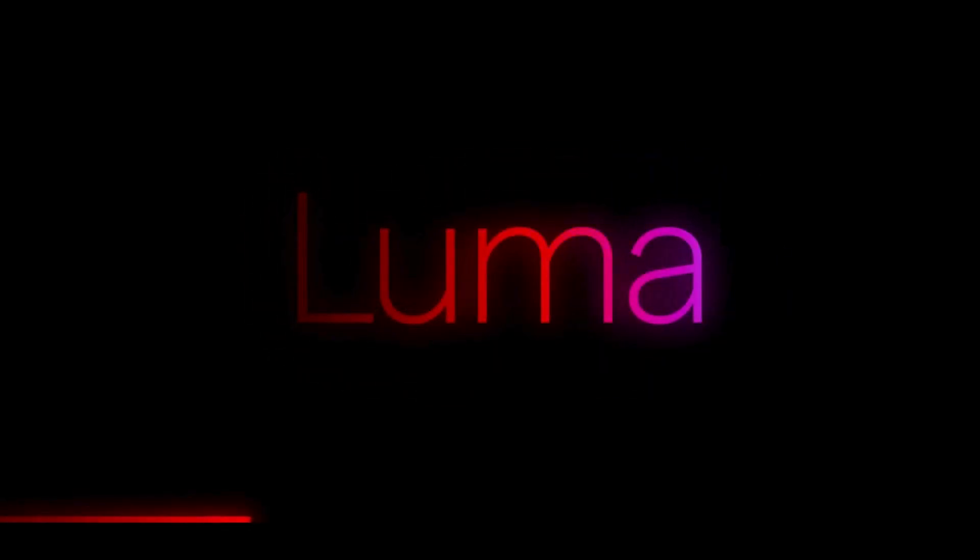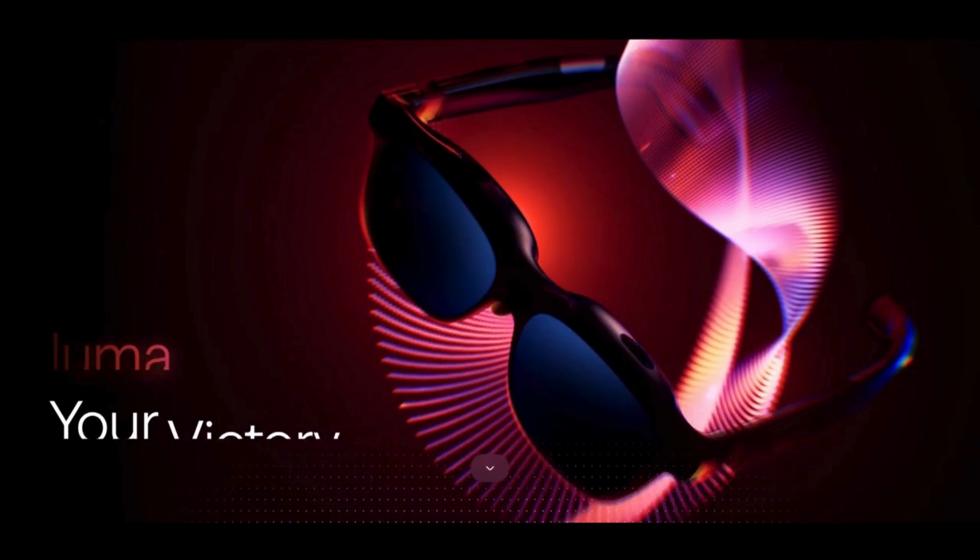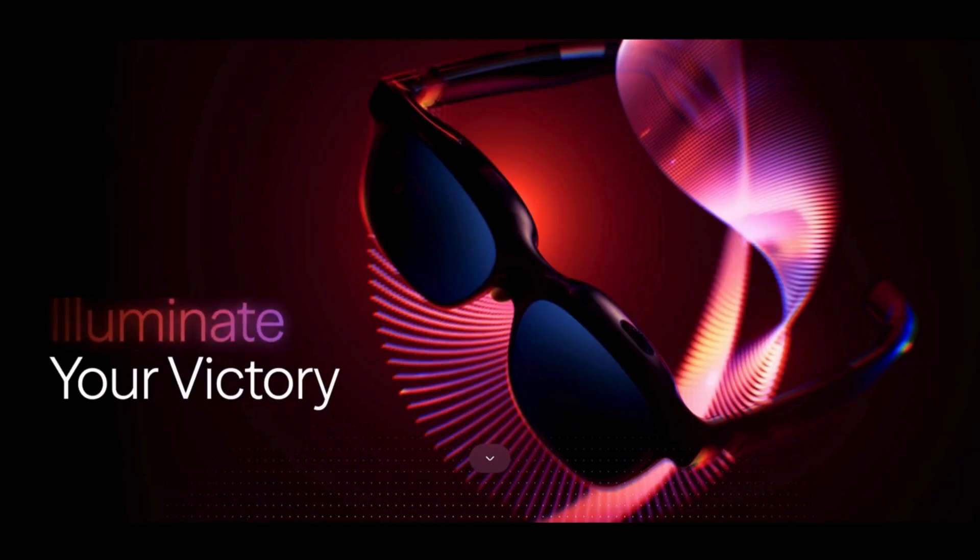What if your everyday glasses could unlock an entire digital world? Introducing the Veitcher Luma Series AR glasses, where sleek design meets powerful performance.